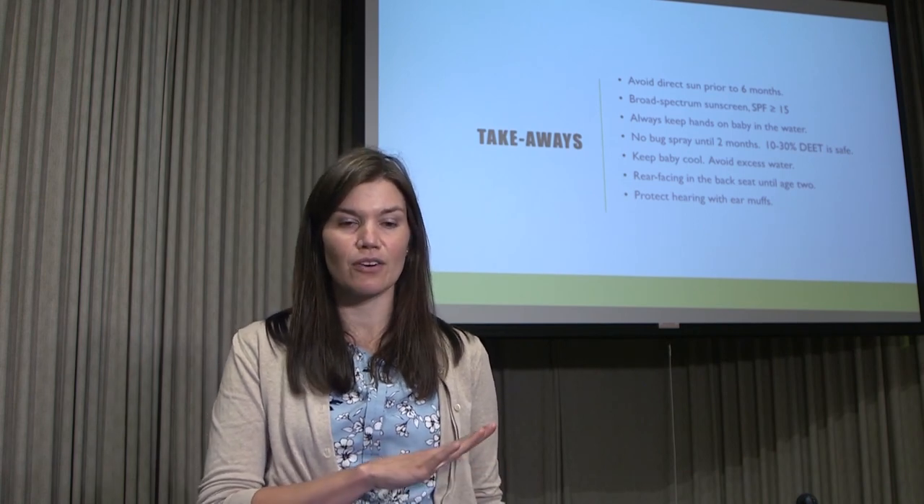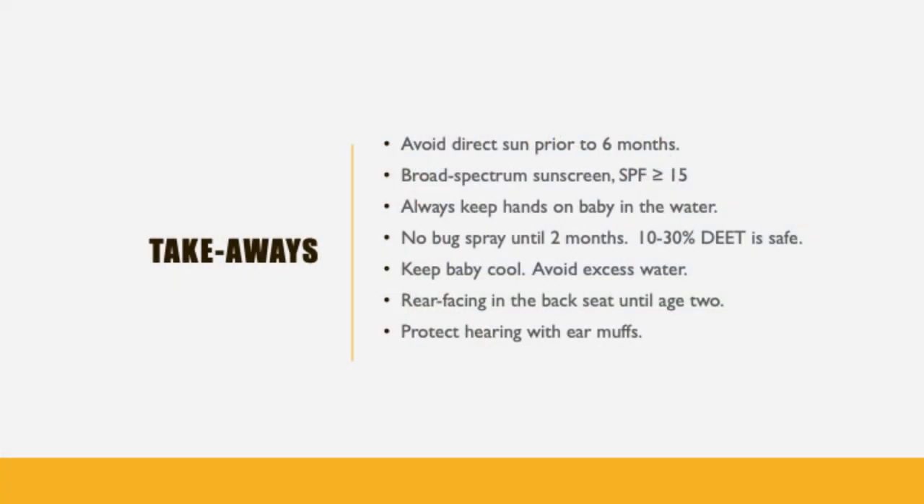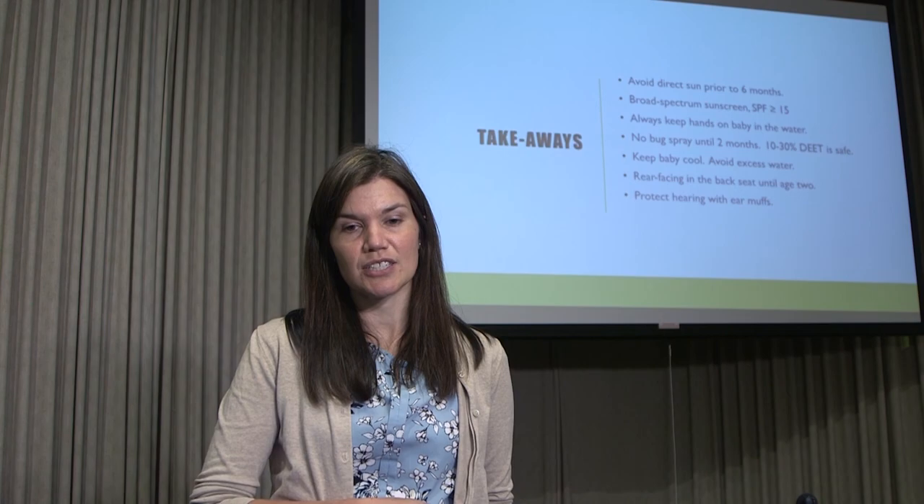To summarize the key points: avoid direct sun before six months, use shade and cover, and use sunscreen for everyone over six months — SPF 15 or higher. Always keep hands on your infant or young toddler near water. Avoid bug spray before two months; DEET is safe in lower ranges after that. Keep your baby cool and avoid giving excess water in the first six months. Rear-facing in the back seat until age two is best. And consider earmuffs for noisy activities. If you have questions, send them in through the chat.